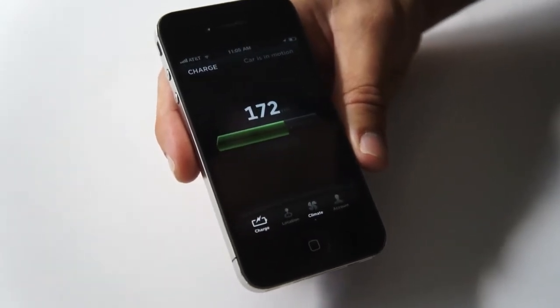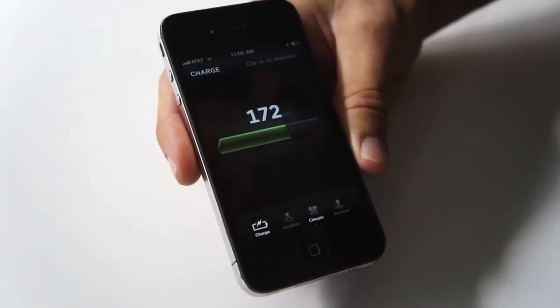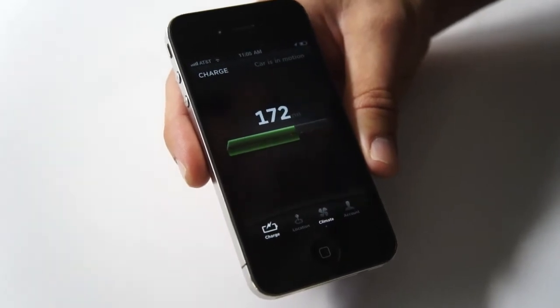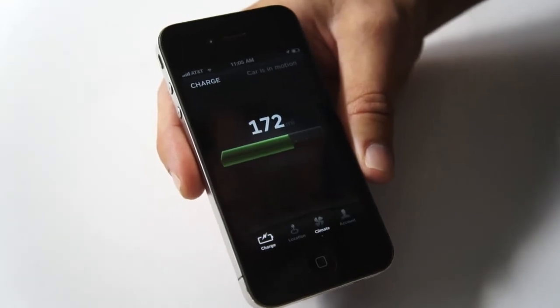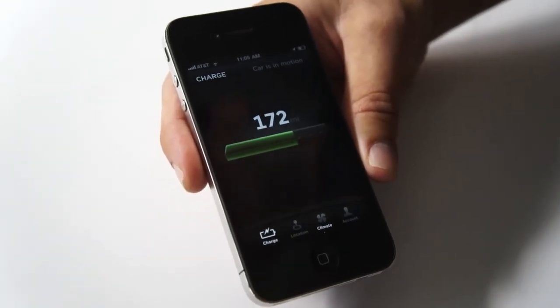We've got an unprecedented level of connectivity in our cars. Our cars are always connected, and that enables our car owners to communicate with their cars in real time in both directions whenever they need to.